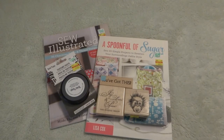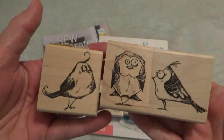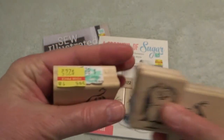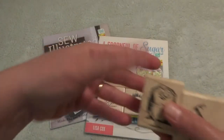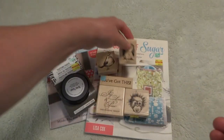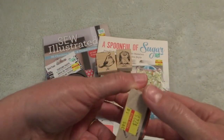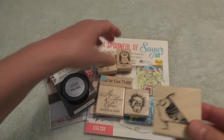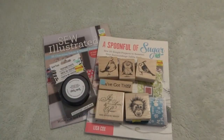My favorite find were these — the birds. $2.25 for this one, $2 for that one, and I think this one was $2.25 too. Yeah, $2.25. So I wish they were all just $2, but that's okay. That's what I picked up at Hobby Lobby.